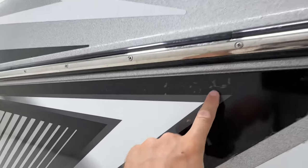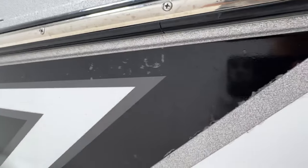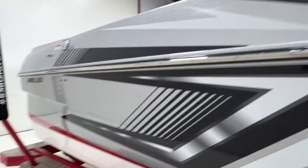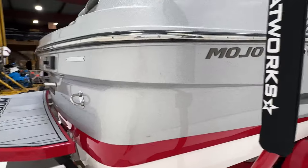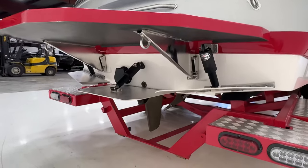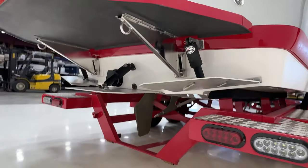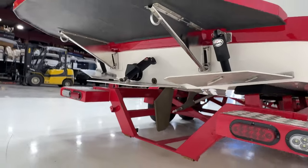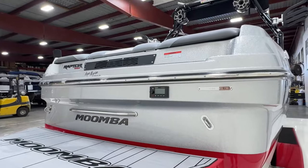There are a couple of light scuffs and the top layer of the decals is starting to peel in a couple spots, but nothing too crazy. There is one nice scuff in the back, but the gel coat all looks really good. Around the transom, it does have what I believe they call the Swell Surf system — you can see that center tab. It also has a transom stereo remote for the Fusion head unit.